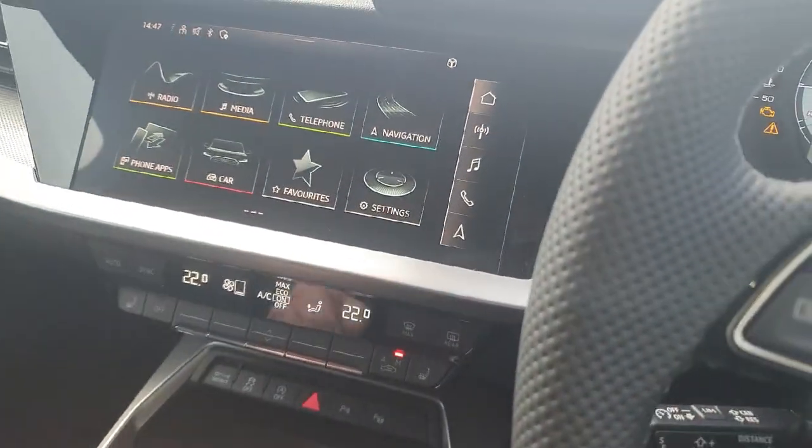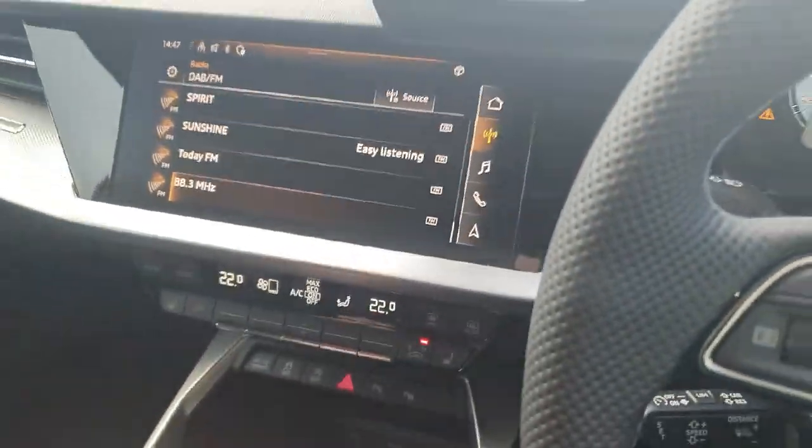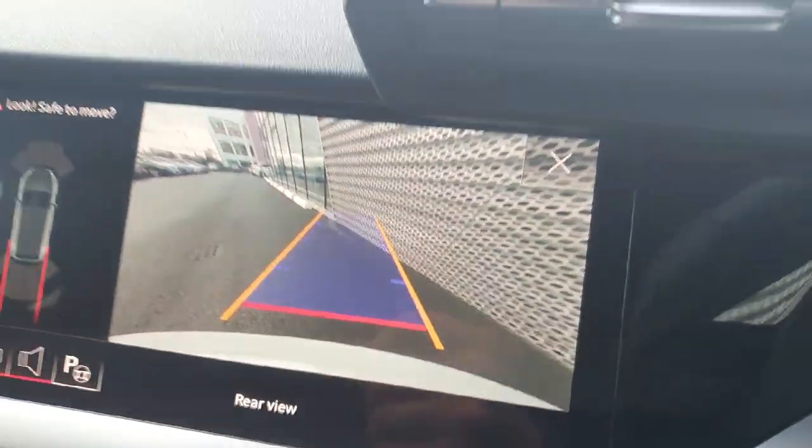This is very easy to use. Different options we can choose here are the radio, music, phone, and navigation, and this is also where we can access the high definition rear reversing camera. A very sharp image as you can see there.